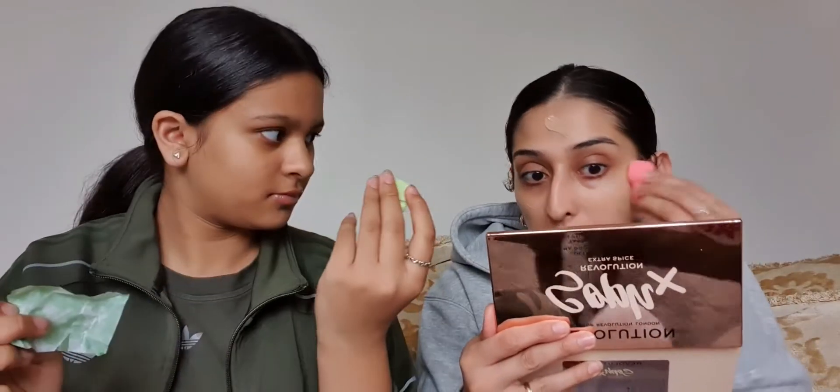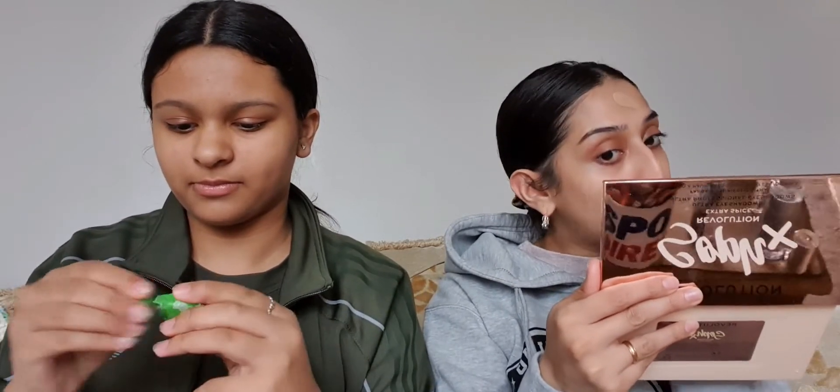I'm just putting the foundation all over my face using my mirror so I can see what I'm doing. I'm going to be using this as a translucent powder — I don't think there's a specific shade, it's just a translucent powder.